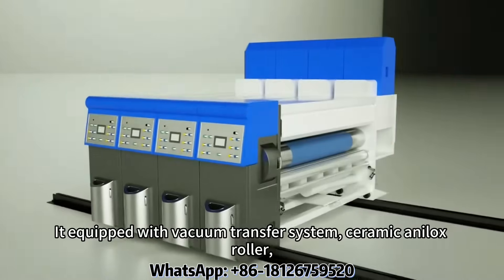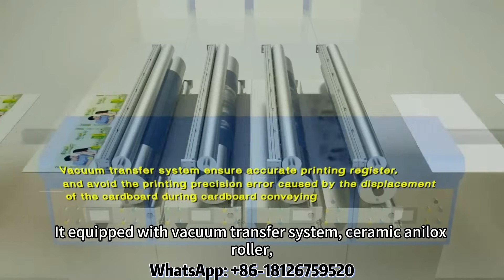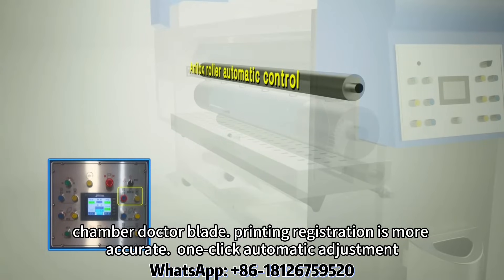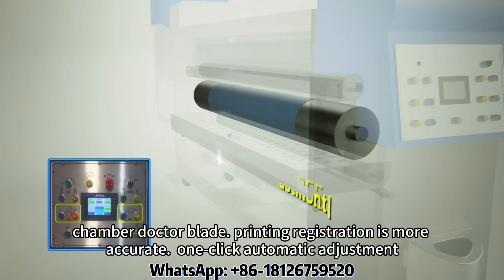Printer unit. Equipped with vacuum transfer system, ceramic anilox roller, and chamber doctor blade. Printing registration is more accurate with one-click automatic adjustment.